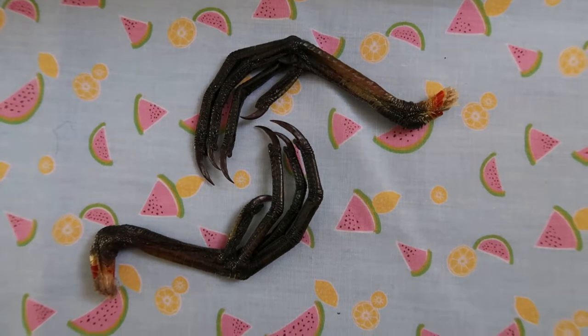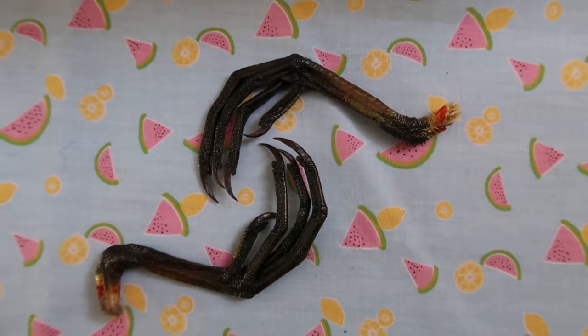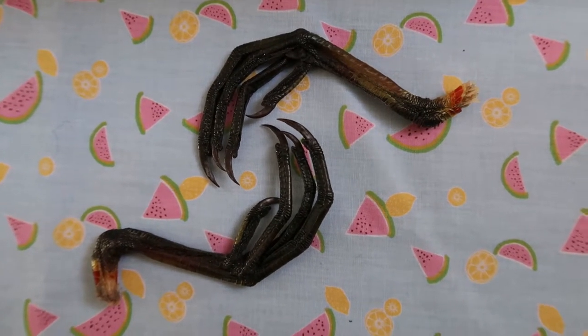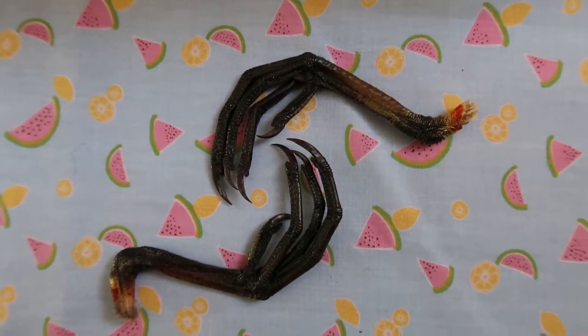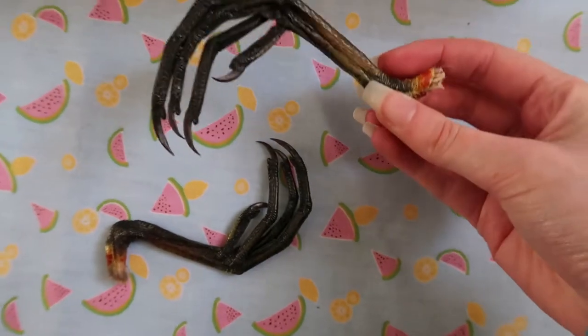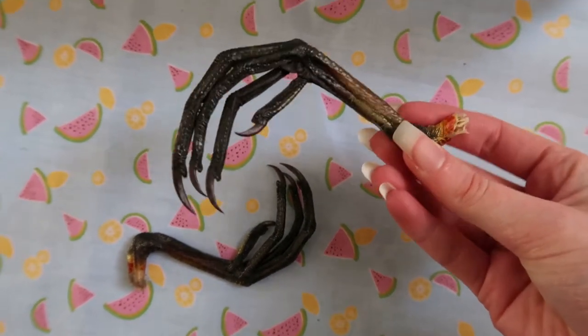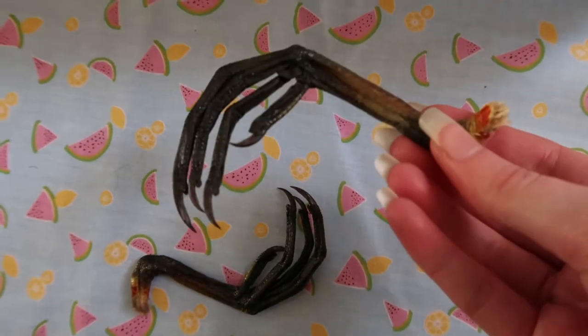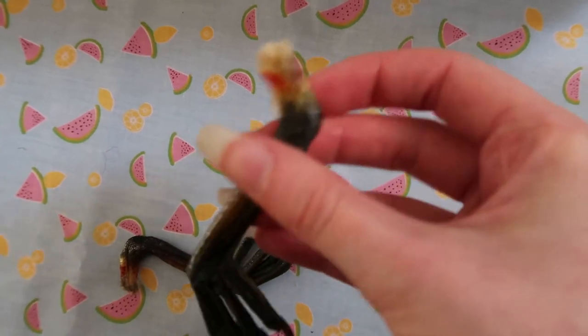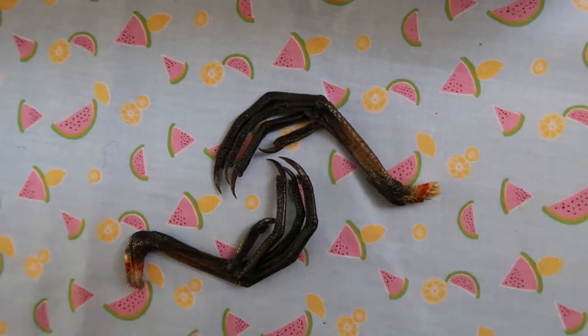I seem to have quite a lot of bird feet stashed up, but these are some of the first I got — a Christmas present from my mum a few years back. They are moorhen feet and they're so long. Look at those! They're spiky too, and they've got that little red accent in the skin colour. I love them.